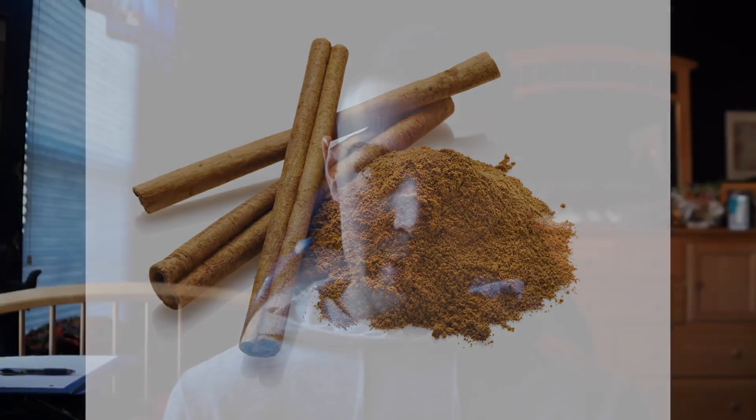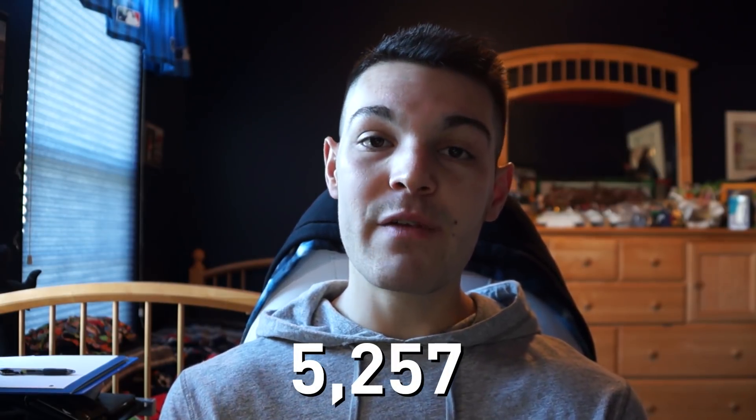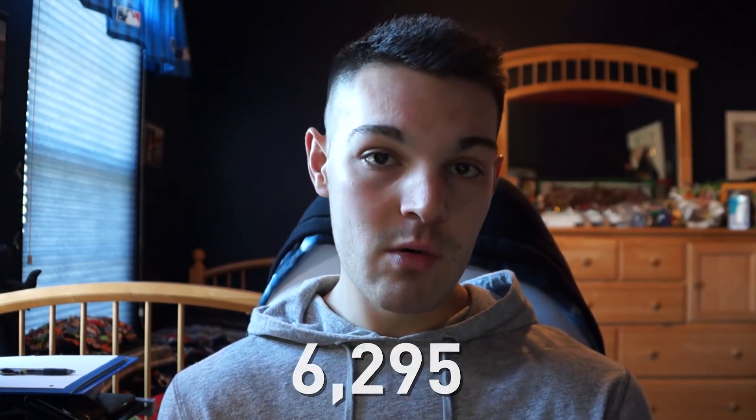Coming in at number five is probably my favorite spice of all time — cinnamon. Cinnamon's value is 5,257 µmol per four grams. At number four, another one of my favorites, is thyme. Its value is 6,295 µmol per four grams.